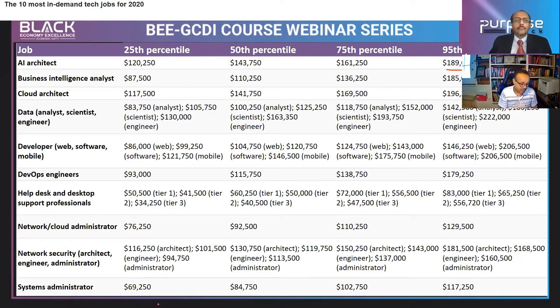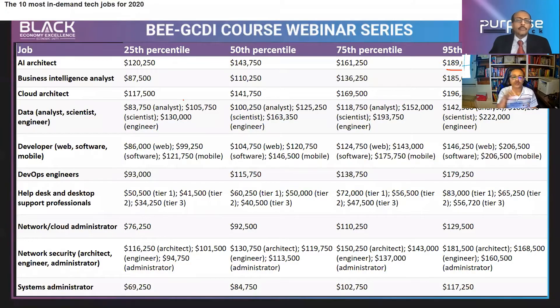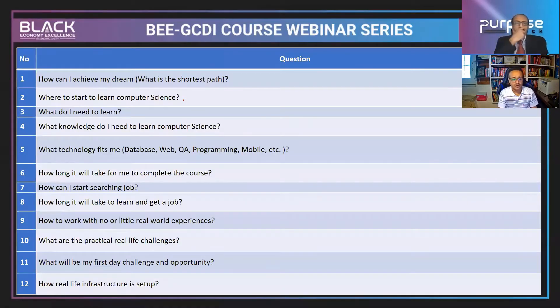There are challenges when you're thinking about salary. Most people are impressed and become interested, but then they have questions. The first is: how can I achieve my dream — what is the shortest path to get this job? The second is: where do I start to learn computer science? What knowledge do I need?